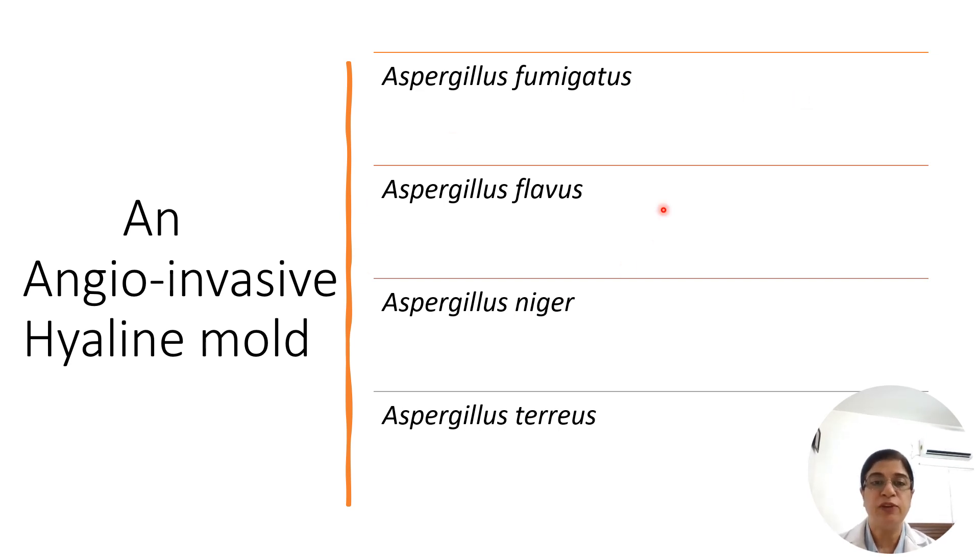Aspergillus flavus is usually associated with sinusitis and produces yellowish-green colonies. Aspergillus niger is seen with otitis externa and colonies are salt and pepper in appearance. Aspergillus terreus is inherently resistant to amphotericin B and is increasingly being isolated, with typical cinnamon buff-colored colonies.